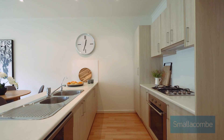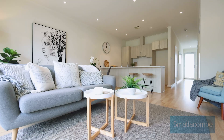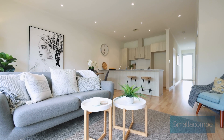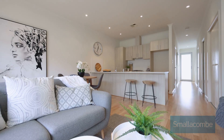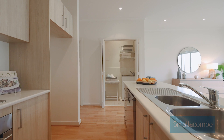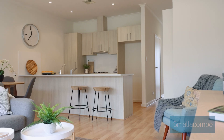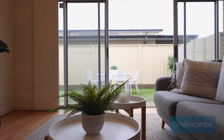Downstairs, open plan living for today's modern family. We've also got a garage under the main roof, located in a small group at the rear, so it's nice and quiet — arguably the best townhouse in the group. We've got valuable side access giving you access to the rear and also making the courtyard a little bit bigger.